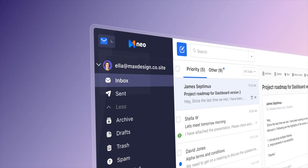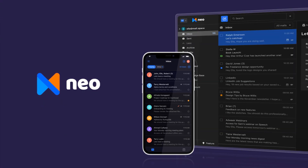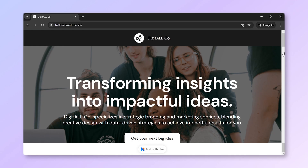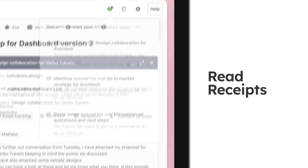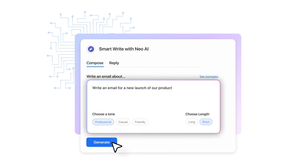That's where Neo comes in. Neo is designed specifically with small businesses in mind — it's more affordable and comes packed with features that can significantly benefit your business. With Neo, you get not only a business email but also a free domain and a website to establish your online presence. Neo includes tools like an appointment scheduler, mail tracking, follow-up reminders, email campaigns, and an AI email composer, plus much more. These tools can help streamline your business operations and improve productivity.